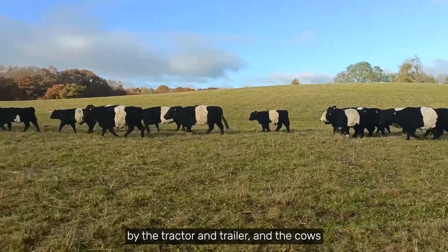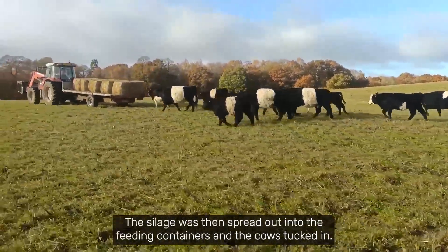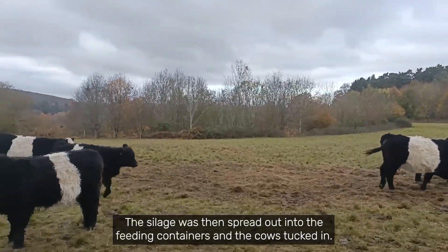The silage was delivered by tractor and trailer, and the cows' moos announced its arrival noisily. It was then spread out into the feeding containers and the cows tucked in.